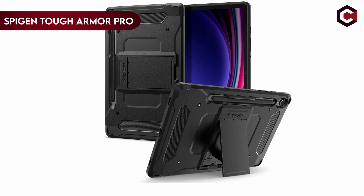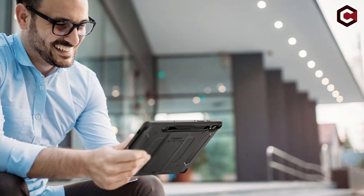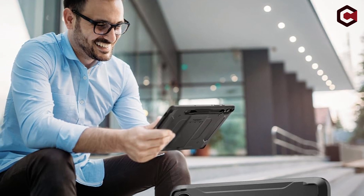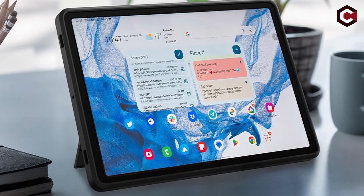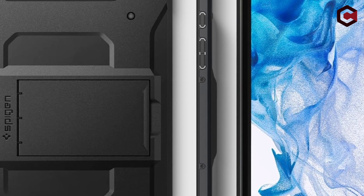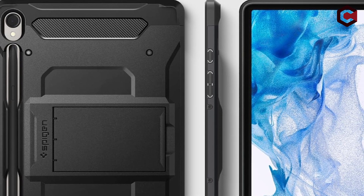On number 4: the Spigen Tough Armor Pro. The Samsung Galaxy Tab S9 2023 11-inch case includes full S-Pen compatibility as well as convenient built-in storage for quick access anytime needed. Its dual-layer design, which combines a tough PC hard shell and flexible TPU with air-cushion technology, delivers enhanced shock absorption and maximum protection from drops and impacts. The case also has a built-in kickstand, which relieves hand strain and allows for hands-free viewing of videos, video calls, and books. Furthermore, the raised corners provide further protection, shielding the tablet's valuable screen and camera from scratches and minor bumps. It is specifically built for the 11-inch Samsung Galaxy Tab S9 2023, ensuring a flawless fit and exceptional protection.